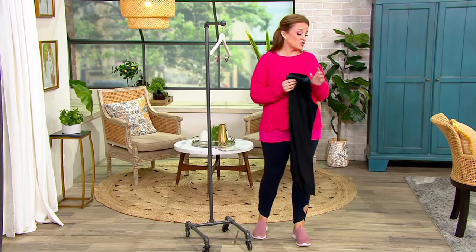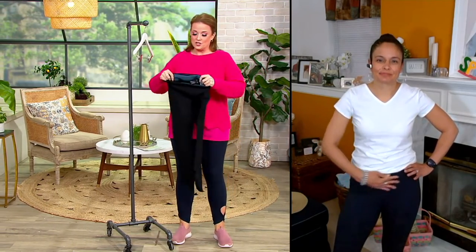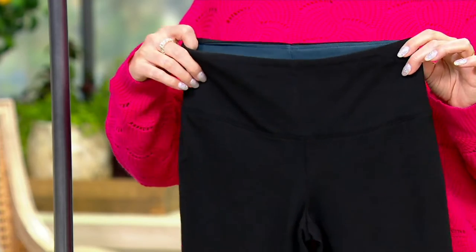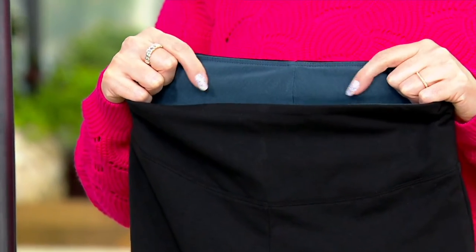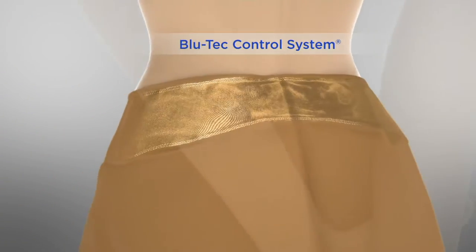We have petite, regular, and tall inseams — remember that as we place our orders. The waistband is just heaven and wears all day so beautifully — so comfortable, easy to get on, just a pull-on waistband. You see that mesh panel — it's actually a nylon and 16% spandex panel that goes all the way around.